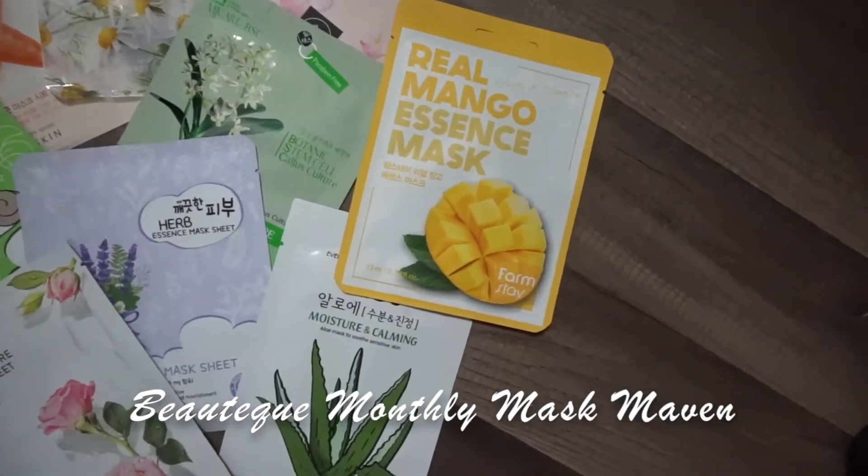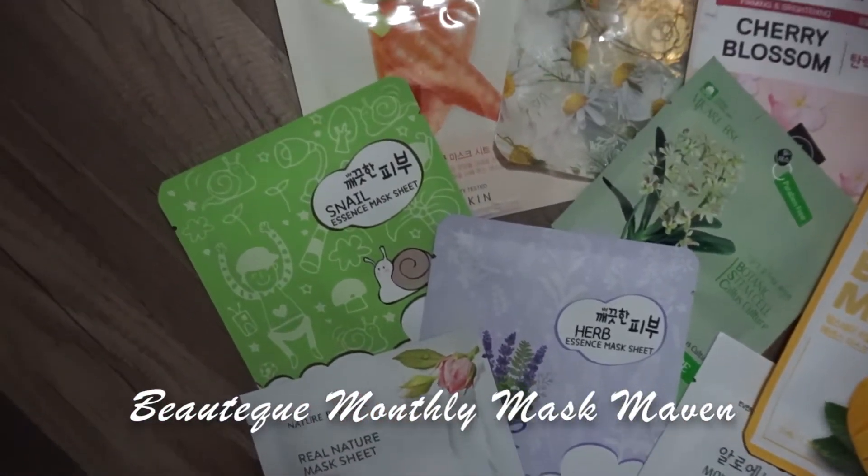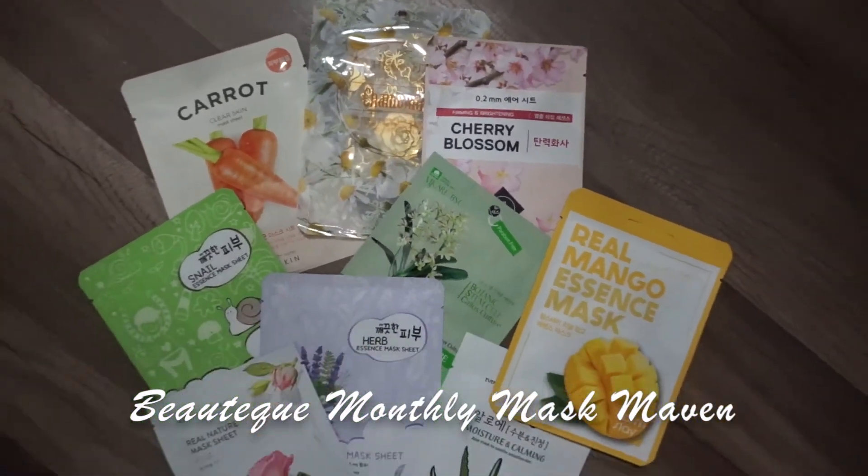Now let's move on to the Mask Maven. These are all nine masks for the month of June. Again the theme is botanical beauty. I had help testing these because a lot of them I wasn't able to use myself. Nine masks is a lot to get through — let me know in the comments if I should do a giveaway for the ones I can't test.